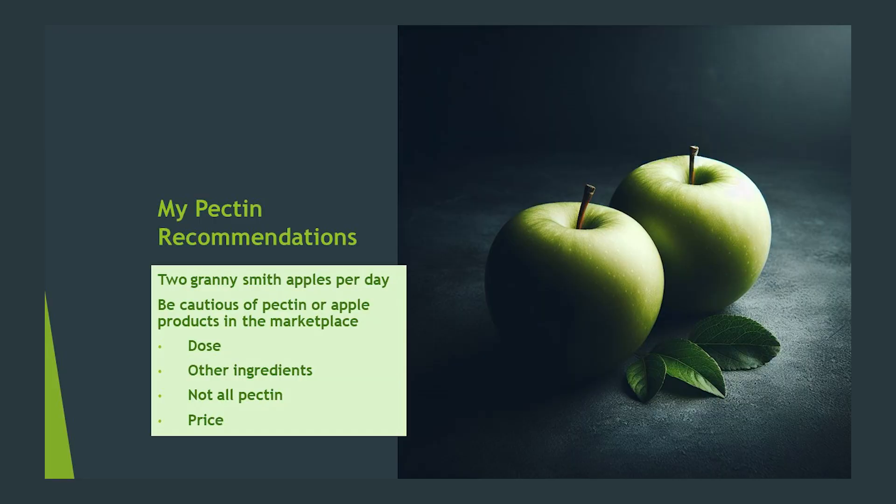I often recommend pectin in my protocols. Why? Because it is only one of two prebiotics which have been reliably shown to significantly increase Faecalibacterium prausnitzii levels in multiple human and humanized in vitro studies. As you're learning from my presentations, F. prausnitzii is a clear superstar in the microbiome, and increasing its presence, if low, is of paramount importance. Pectin also regularly increases other known amazing health promoters within the genus Lachnospira.